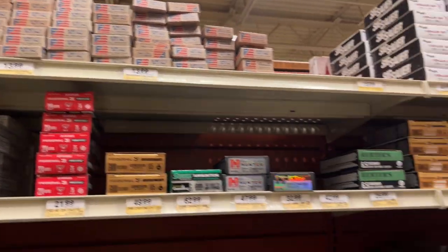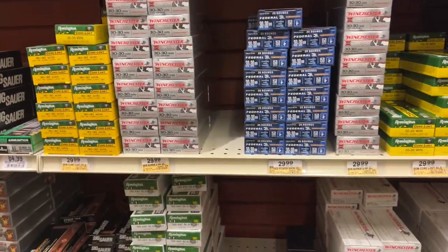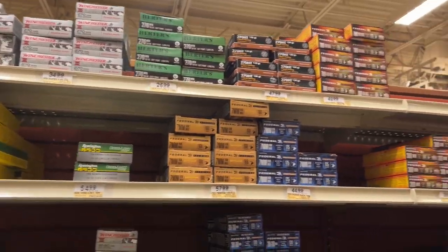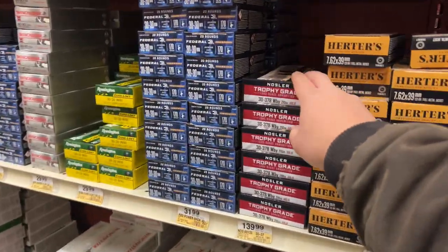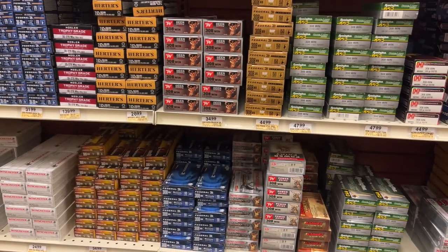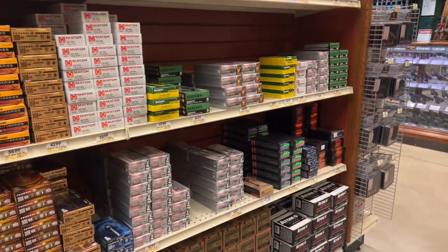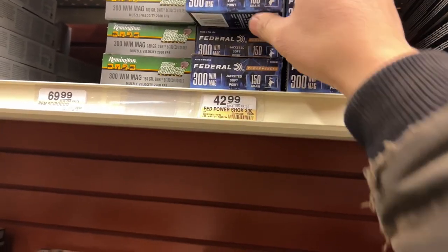.556 — you guys know the price. Thankfully the price hasn't gone up; it's been staying pretty steady. .300 Blackout, 7mm Mag — look at all this .308! 33-78 Nosler, hopefully somebody's looking for that. But look at all this .308 selection — way more .308 than .300, which is one reason I don't regret going .300.